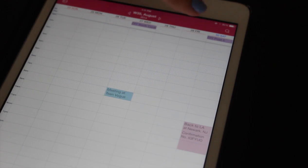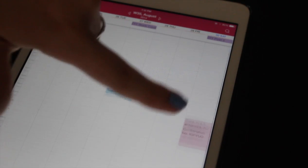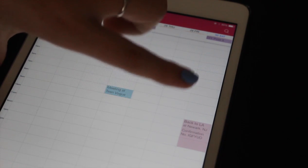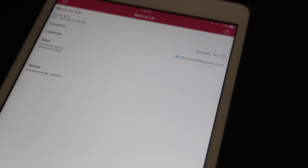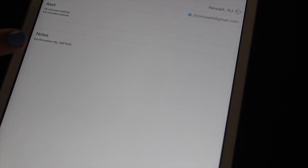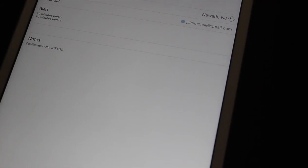Down here I have these pink ones - pink is personal for me. So things happening in my personal life, for example I was flying back to Los Angeles from Newark. I had that event set up showing 'back to LA,' and down in the notes I had my confirmation number for my flight, so I had it all available right there ready to go just in case I needed it.